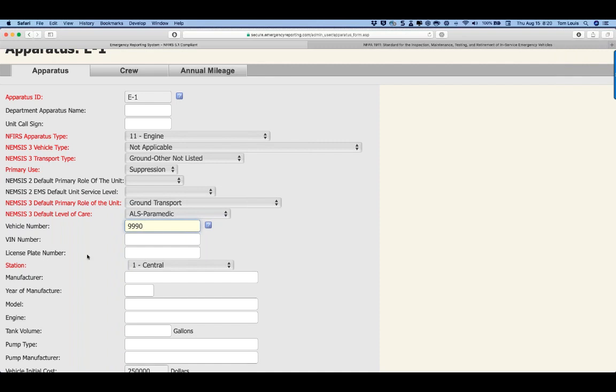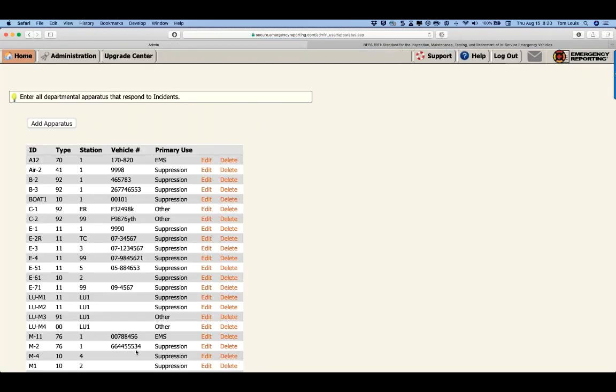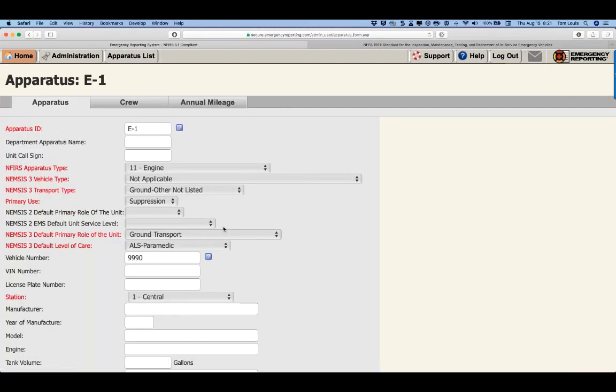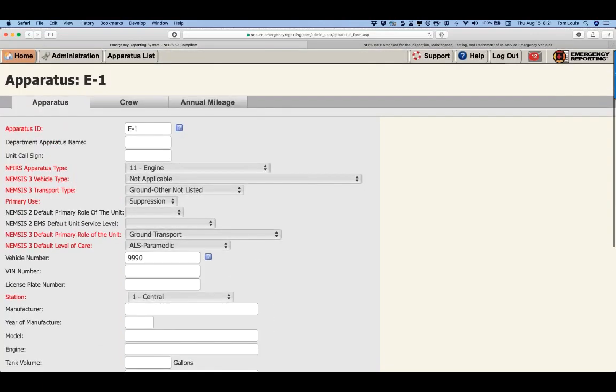Brad asks: can the vehicle number be changed to match the mechanic department's system? Absolutely. The vehicle number shows in the drop-down for reports, so changing it — say to triple nine zero — will update the display but all historical maintenance records remain attached to that vehicle. The problem only arises if you add a separate apparatus with the same vehicle number. Changing the number on the same vehicle and clicking save is fine.